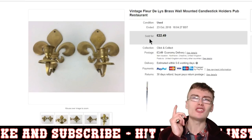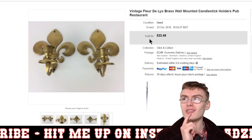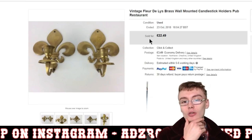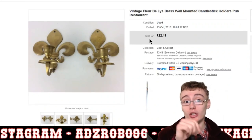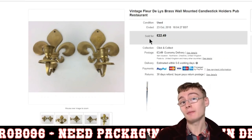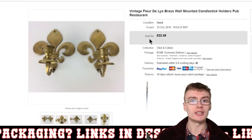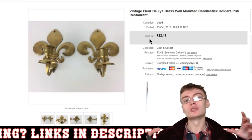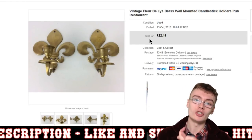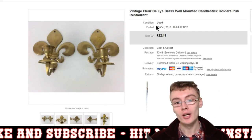Next, some vintage candlestick holders I got from the car boot a couple of weeks ago. A lot of people in the comments helped me identify the design as fleur de lis — I thought it was a scout style but it's actually fleur de lis, so thank you for that. I listed them for £22.49 plus postage and they went pretty quickly. I paid either £2 or £4 for the set — she originally had them at £4 but I think I bartered her down or she had a half price offer going. Either way, decent profit.